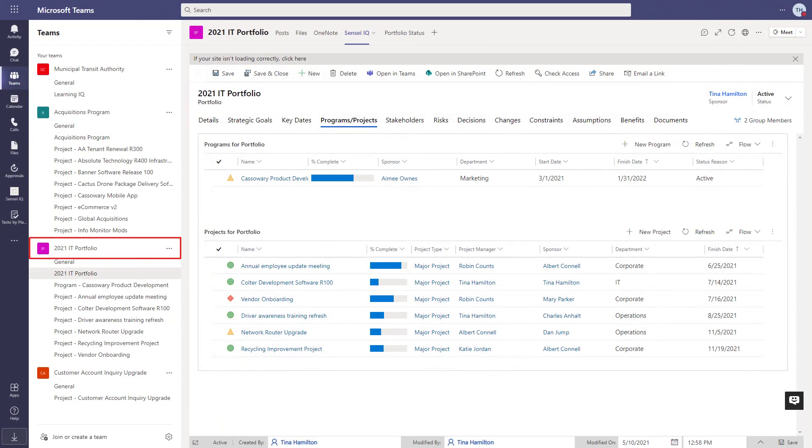Next is a team for the 2021 IT portfolio, where the channels represent the details and the programs and projects that are part of the IT portfolio.